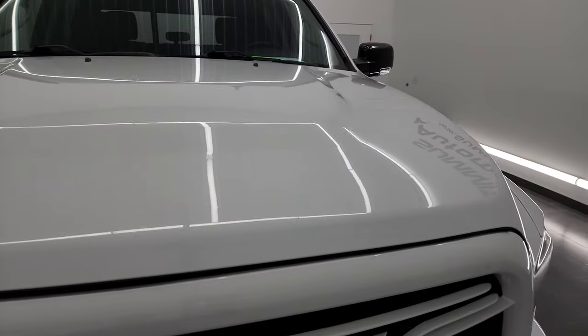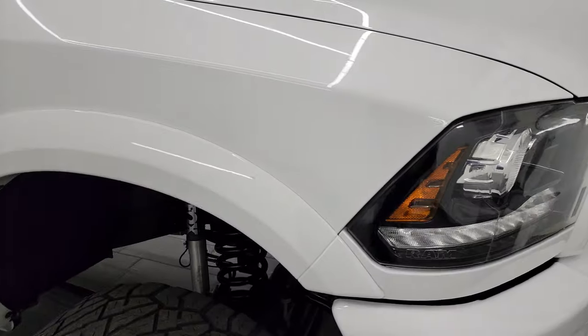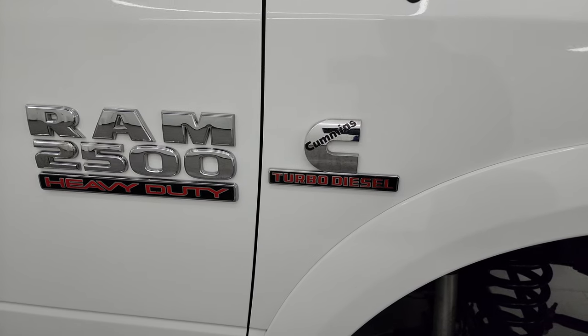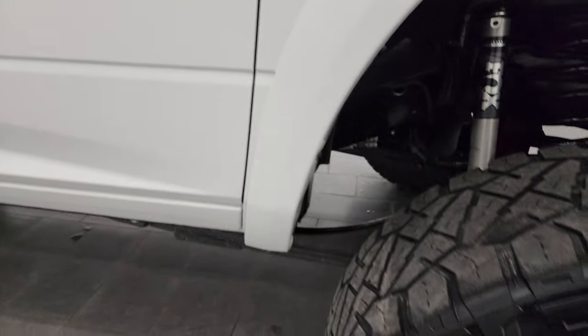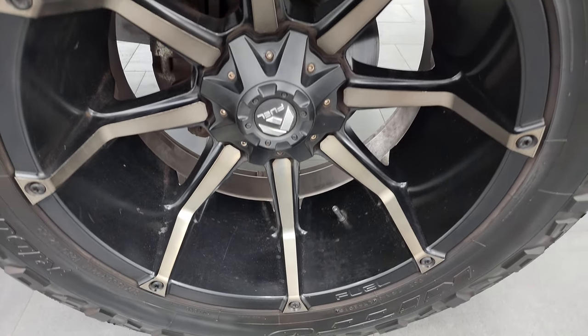The hood is in fantastic condition — I didn't see any dents or dings on there. The passenger side front fender is absolutely perfect. You get the chromed Ram 2500 and Cummins logos on there, and the passenger side front wheel has no major scuffs or scrapes.